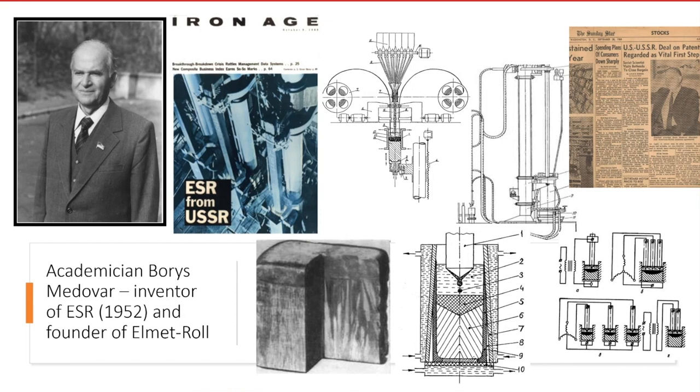You can see on this slide copies of American newspaper and magazine articles which show the real history of electroslag remelting development, which was born in the USSR. On the left corner is a photo of Boris Medovar, a student and follower of the Pattons, and the appearance of the first laboratory installation for melting in 1952.